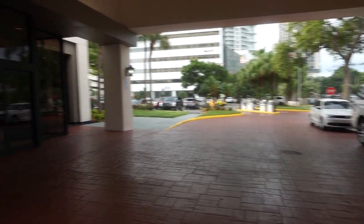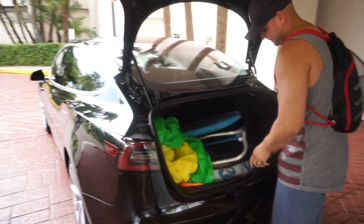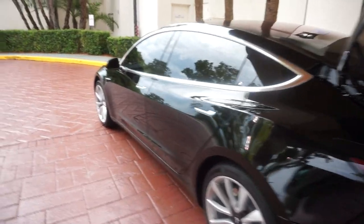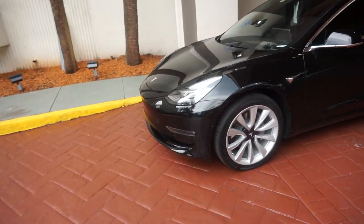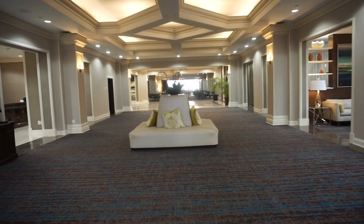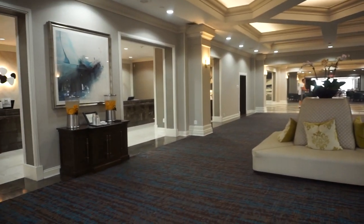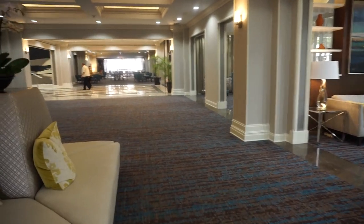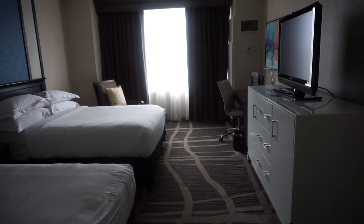We got to the hotel and here we are taking all of our stuff out. And here's the room for the next two days - very nice.